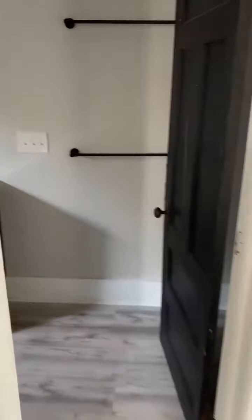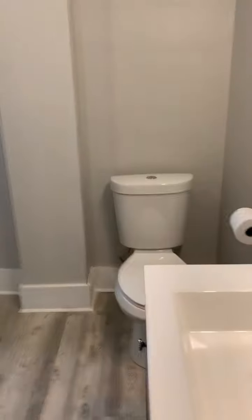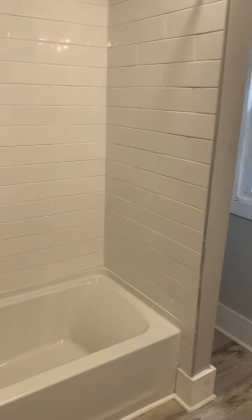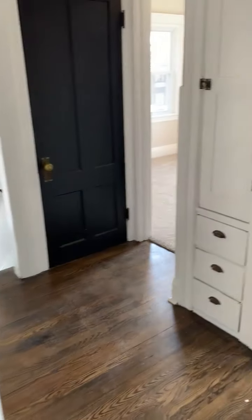And then we go into the bathroom. Brand new fixtures in the bathroom, all brand new. Toilet. And you've got the nice tile shower, nice shower head — all brand new here. 274 Rosewood Terrace, three bedroom, $1,400 a month.